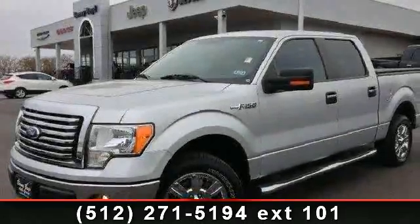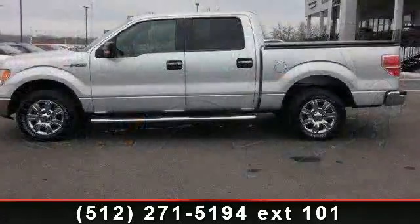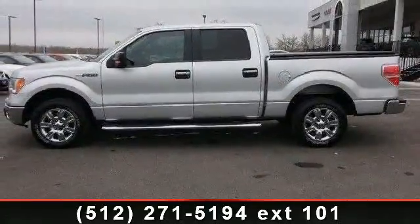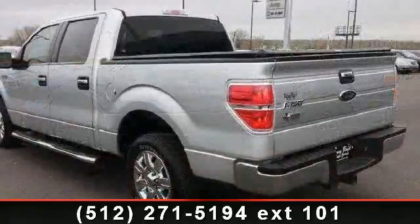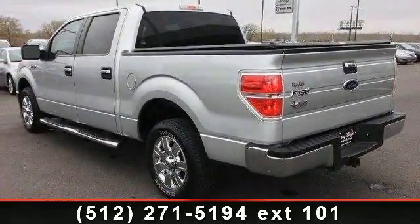Check out this 2010 Ford F-150. This may be the set of wheels you've been looking for. This vehicle comes with a reliable 8-cylinder engine, connected to a smooth shifting automatic transmission.